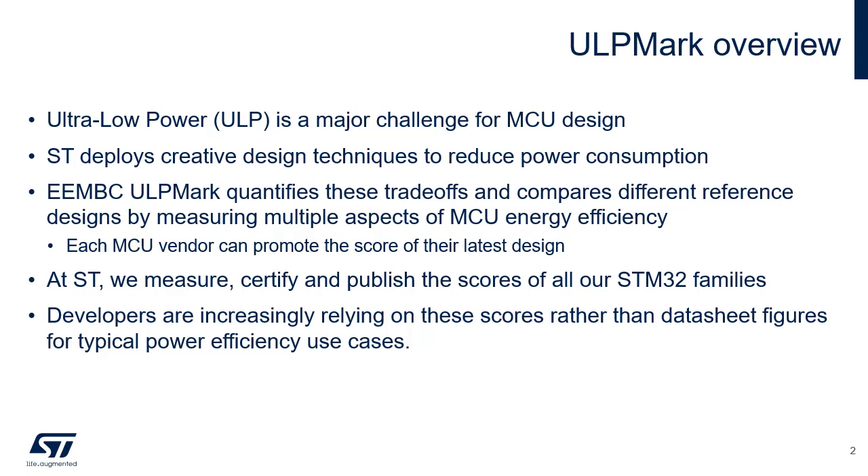Ultra Low Power, or ULP, is a major design challenge facing MCUs today, as many systems are battery-powered, especially in the IoT domain. STMicroelectronics deploys creative design techniques to reduce power consumption. The STM32U5 series offers advanced power-saving microcontrollers to meet the most demanding power-versus-performance requirements for smart applications.